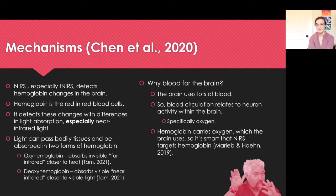So why blood for the brain? The brain uses lots of blood, so blood circulation relates to neuron activity within the brain — specifically oxygen. Hemoglobin's main purpose is to carry oxygen on red blood cells, which the brain uses. So it's smart that NIRS targets hemoglobin.